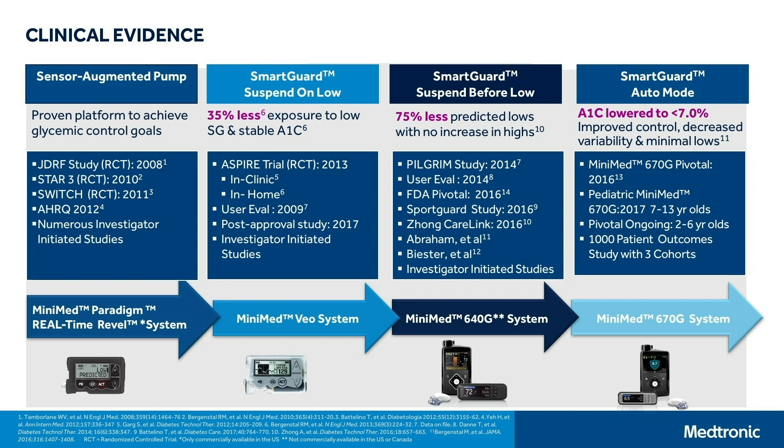A number of studies show about 75% less lows as a result of a predictive low glucose suspend algorithm, again with no increase in high glucose values. But that's about suspending insulin. What we really want to do is can we actually deliver insulin off the sensor glucose data through an algorithm? And that's where we are today with our MiniMed 670G system, our SmartGuard auto mode technology, that allows us — through a number of clinical trials — to show that we have lowered the A1C, improved overall glucose control, and decreased glucose variability.